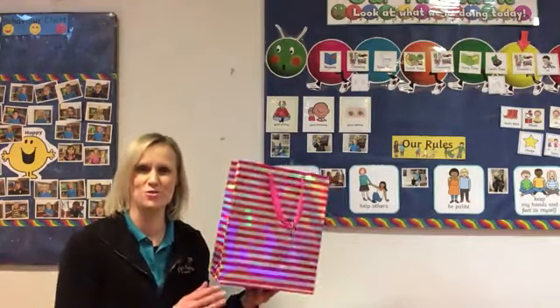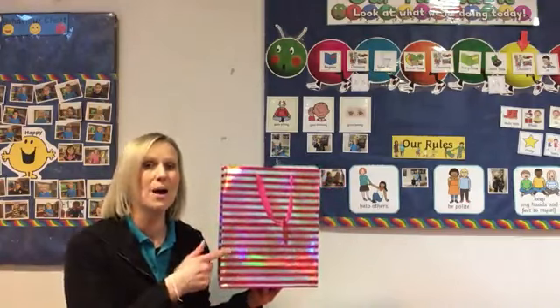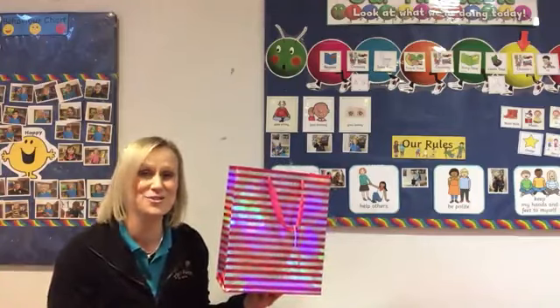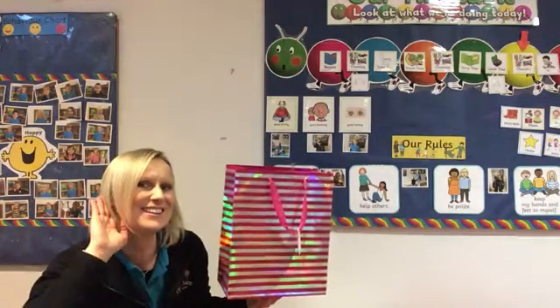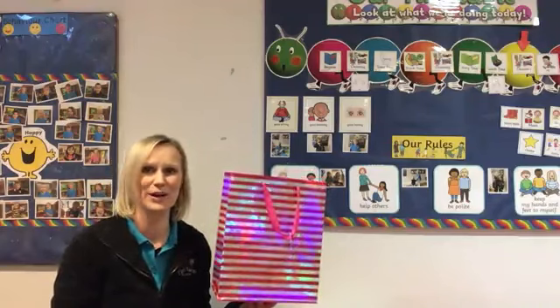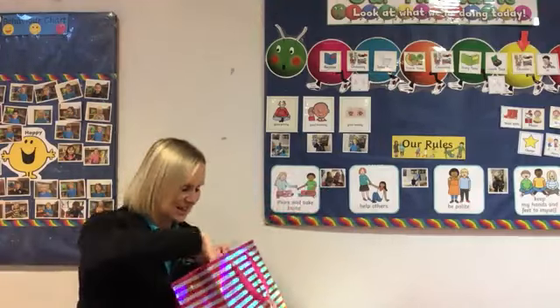I wonder whether you could have a guess at what you think might be inside my bag. Do you think you can shout me some of your ideas out? Can you shout them to me? Let me hear you. They are great ideas! Shall we have a look together and find out what we're going to be learning about this week? Let's have a dig deep.